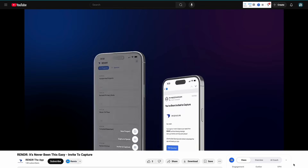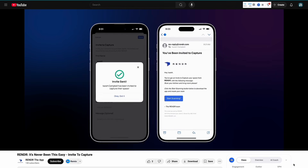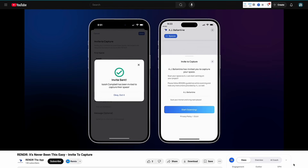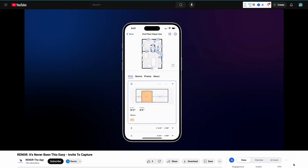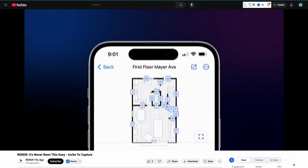In fact, they even have an 'invite to capture' feature. While you're talking on the phone with a client discussing their space, you can send them a link for them to actually capture their space themselves. Then directly on that phone call you can have them send it back over to you, and you can pull up the actual as-built drawing and have real context for your conversation.